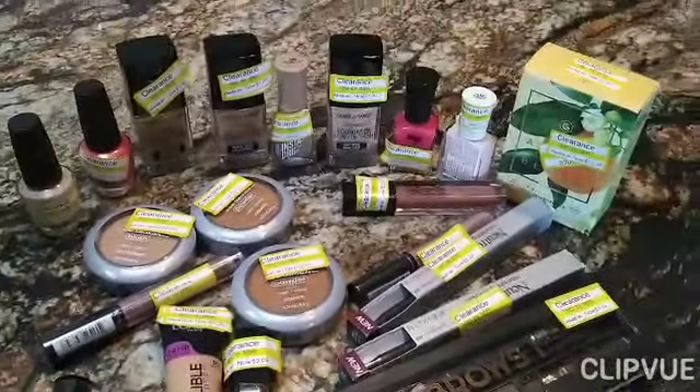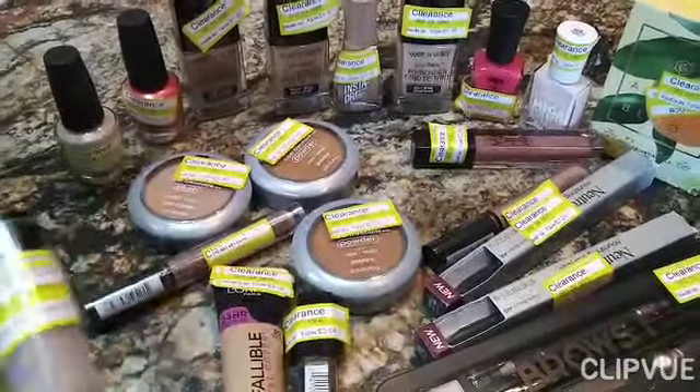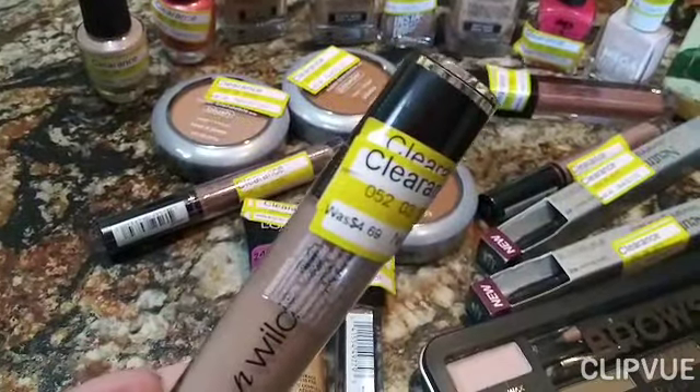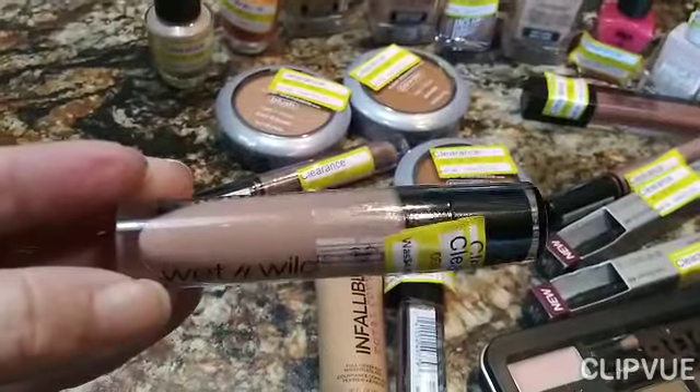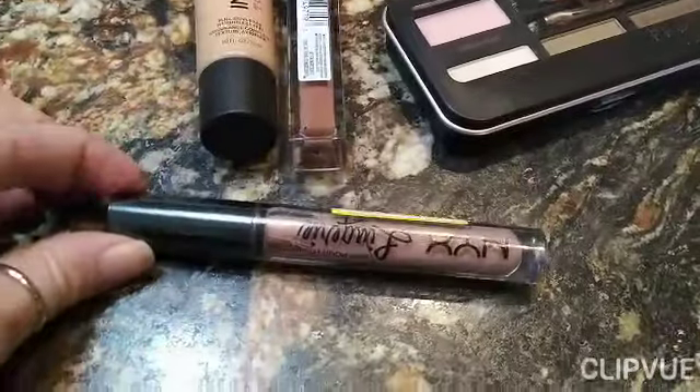I picked out the cheapest ones. There are things ranging a little bit higher than what I chose, but because I'm so cheap, I just found the stuff that's the cheapest. For example, this was normally $4.69 and I got it for $1.40. It's just a lip gloss lipstick. I got a few more lip glosses.